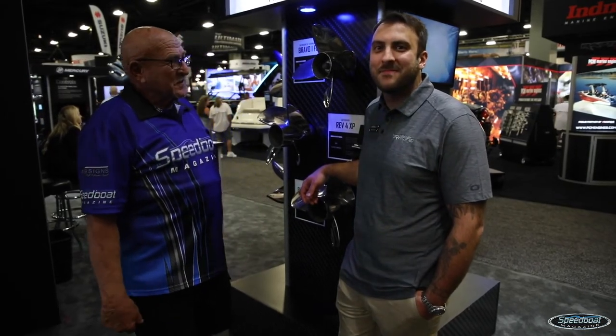This is Bob Teague with Speedboat Magazine at the 2022 Miami International Boat Show with Nick Peterson from Mercury Racing. We really appreciate the time we spent with you today, Nick. Great to be with you, Bob, as always.